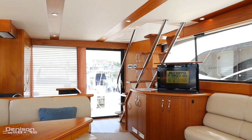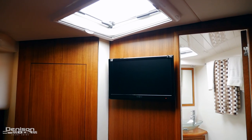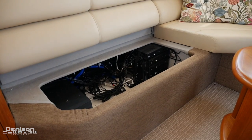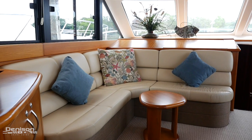Across from the galley, on the port side, we have additional storage, ice maker, and a pop-up television. The pop-up television is one of five on the boat — they each have their own DirecTV receiver, so everyone can be watching what they'd like to watch. Also on the port side, there's L-shaped seating, as well as storage underneath.